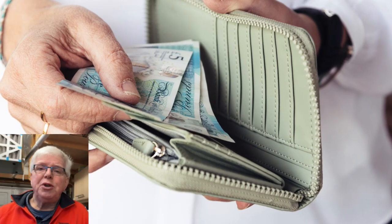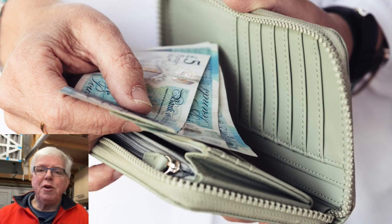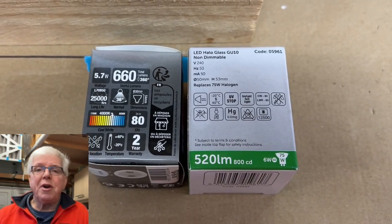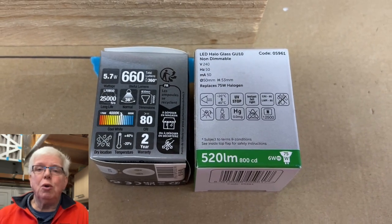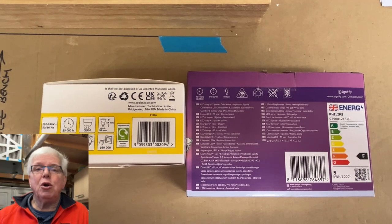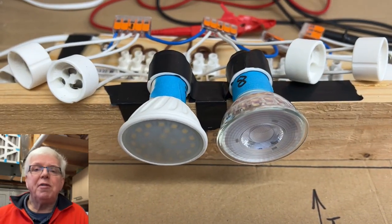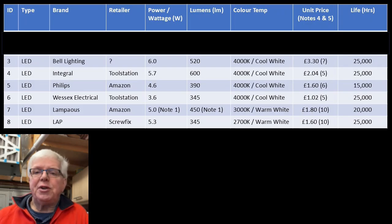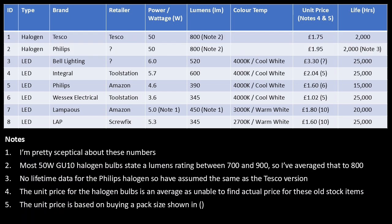As my budget wasn't infinite I could only pick a few. Set one — bulbs three and four — are higher wattage, cool white. Set two — bulbs five and six — are lower wattage but again cool white. Set three — bulbs seven and eight — are medium wattage and warm white. It's by no means a perfect sample set, but there's a range of wattages, lumen ratings, colour temperatures, and a spread in prices. A couple of 50-watt halogens have also sneaked in, but more of that later.